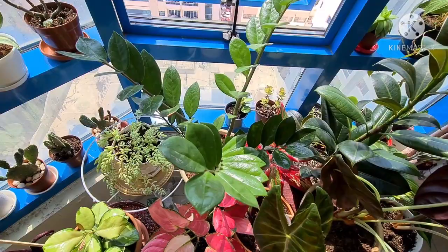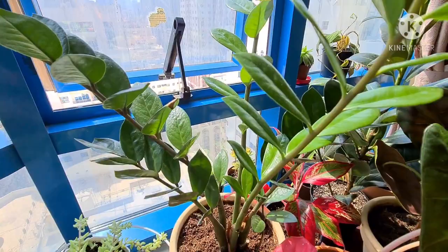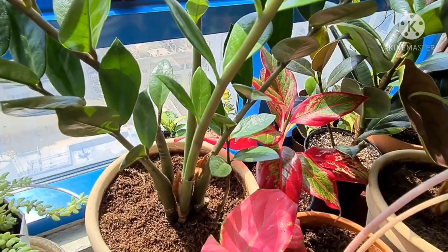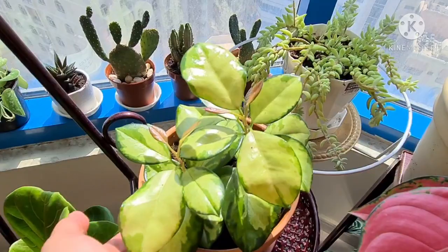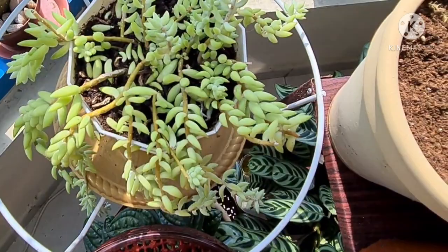And then my beautiful ZZ plant — a little slow grower. She hasn't given me any new growth, but it's okay as long as she's healthy. And then my gorgeous lipstick aglaonema in her vibrant red. Beautiful as ever, Hoya Australis Liza. And then the Burro's Tail, still hanging on.